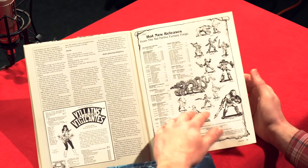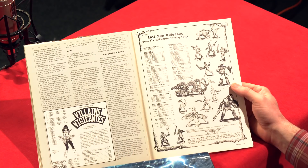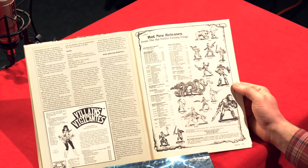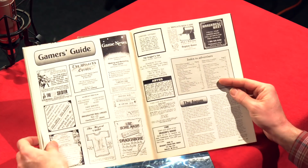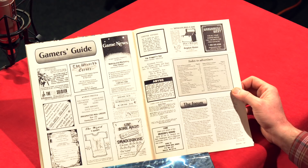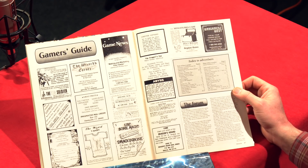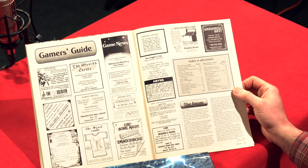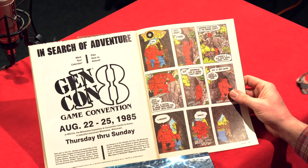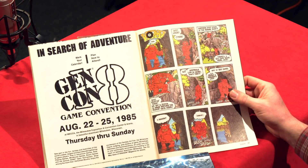Towards the end: ads for Villains and Vigilantes (another game I never played), Ral Partha Fantasy Forge miniatures — metal by this time, not lead, since people figured out lead minis were dangerous (though I still have some lead minis). The Gamer's Guide cheap advertising section features game stores I sometimes wonder are still open. Then an ad for Gen Con 18: August 22nd–25th, 1985, at MECCA — the Milwaukee Exposition and Convention Center. So Gen Con went from Lake Geneva to Milwaukee and now it's in Indianapolis.